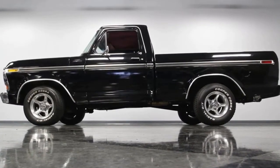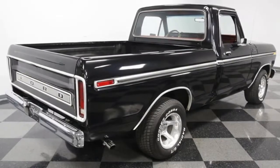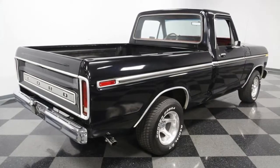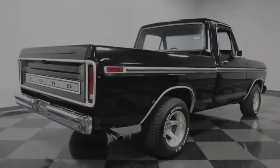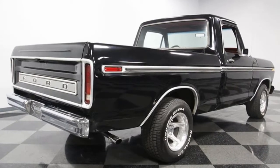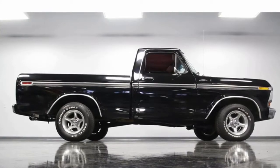Mirror-like bumpers, bright wheel arch moldings, and upgraded Pacer wheels make for a terrific shining package. Our favorite piece of bright work is probably the shining headlight surrounds. It draws attention to the square headlights that were only offered for a couple of years on the iconic 6th Gen F-series.